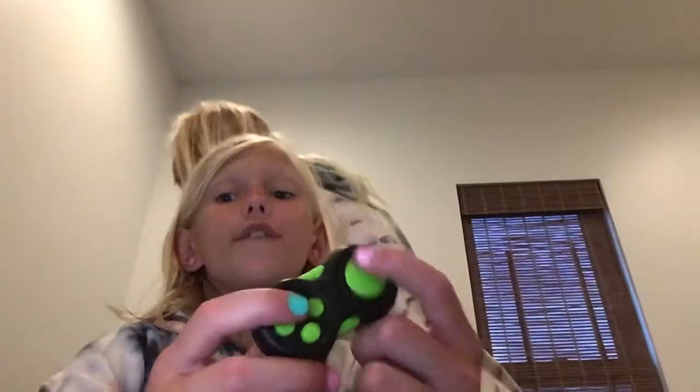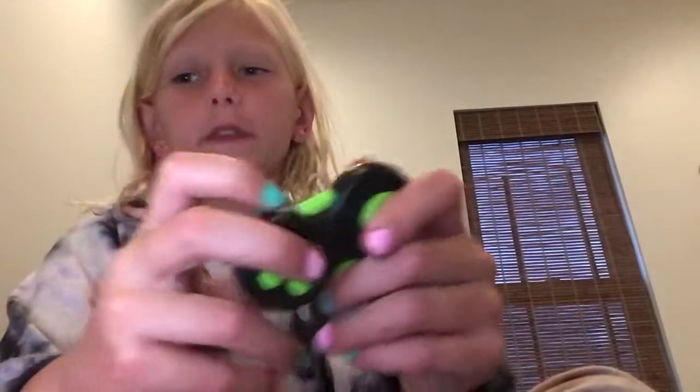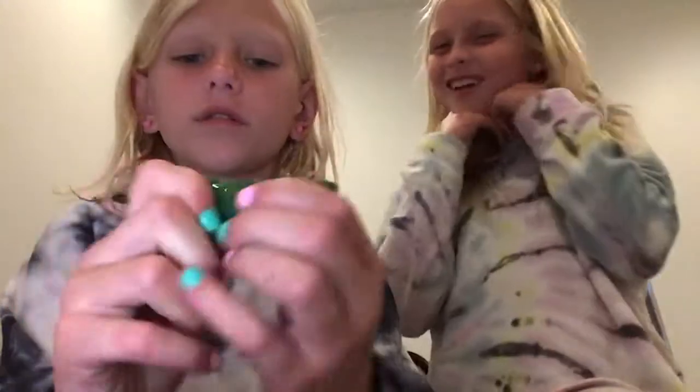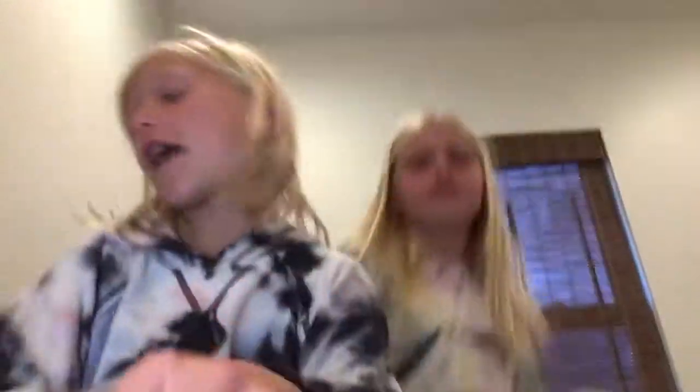This is a fidget pad and it is very fun to fidget around with. I also have a pea popper — really cool. In the middle it has like a cute little face. The peas actually feel slimy, they're kind of weird.